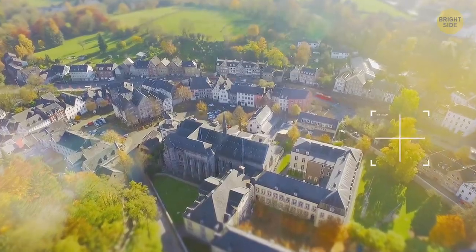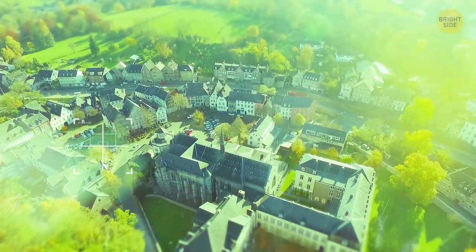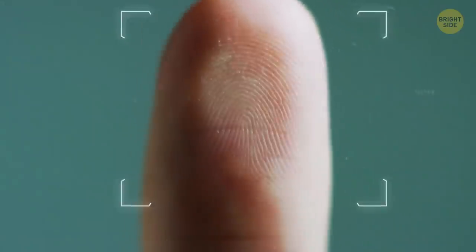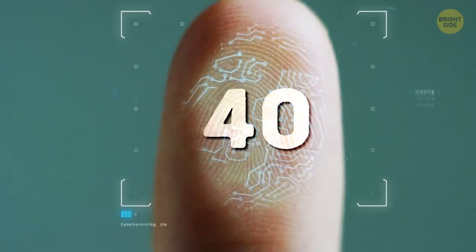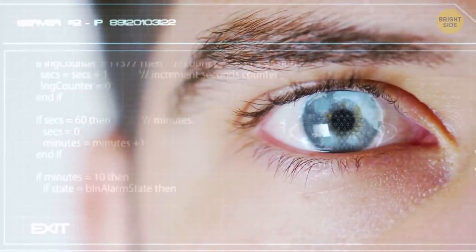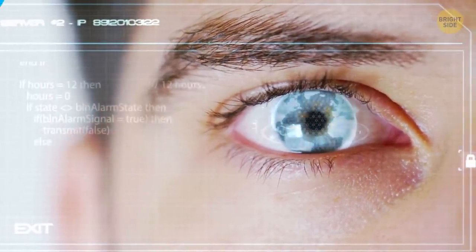Out of those 10 million, people see more shades of green than any other color. Iris scans are way more individual than fingerprints. Your fingerprint has 40 unique features, and your iris has 256. That's why biometric iris scans are the present and future of security checks.